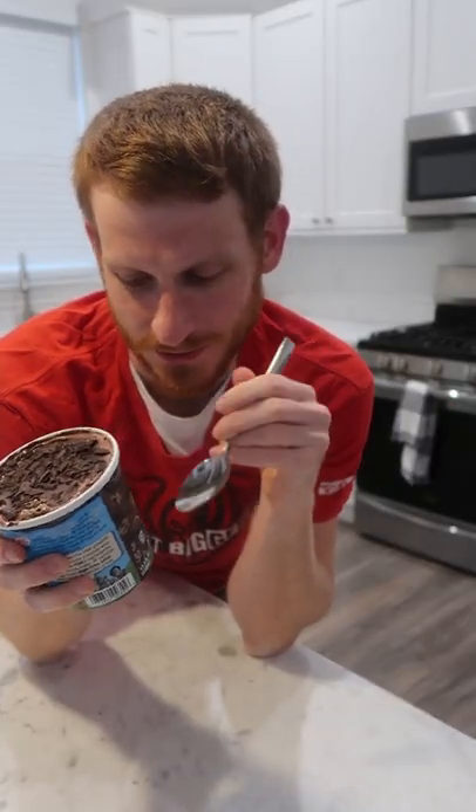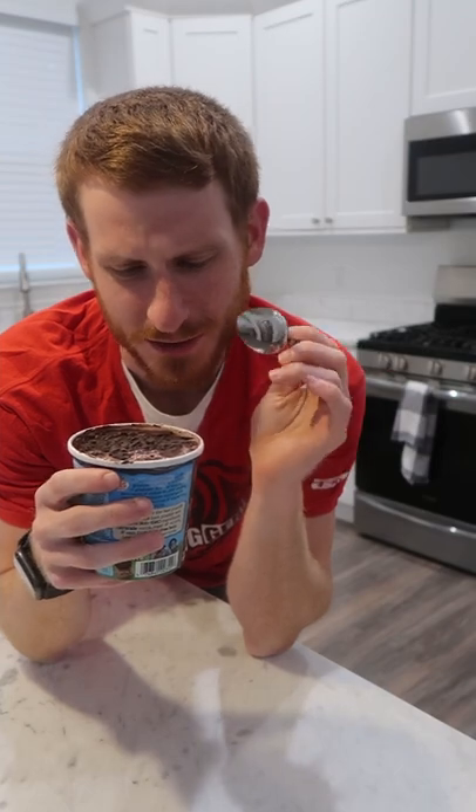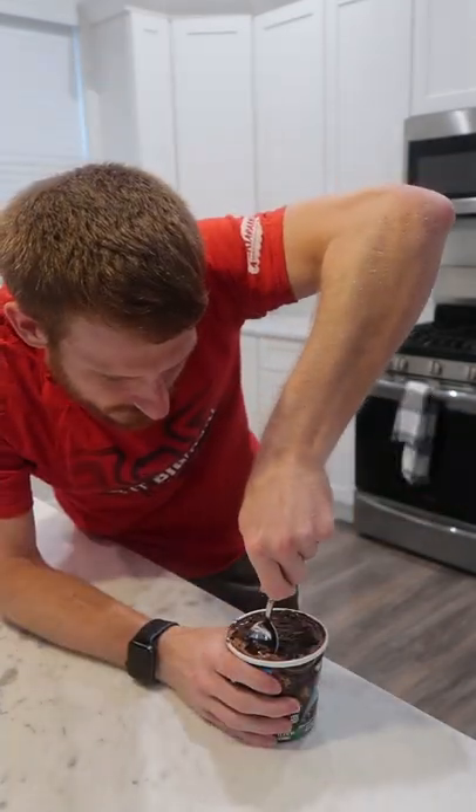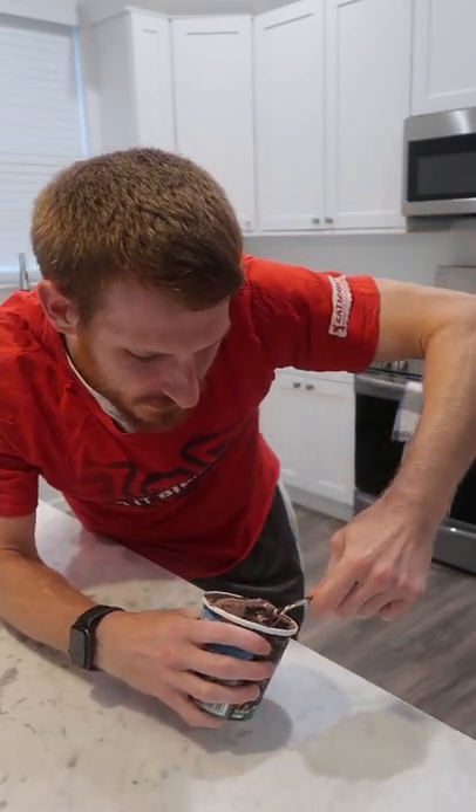I love their chocolate cookie swirls in the Tonight Dough flavor, so I think it's going to be the same thing here. I'm not the biggest fan of chocolate ice cream in general, but let's see what happens. Break off a bit of that topping with the ice cream underneath. Going in.